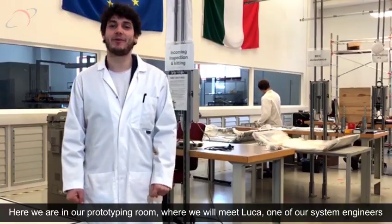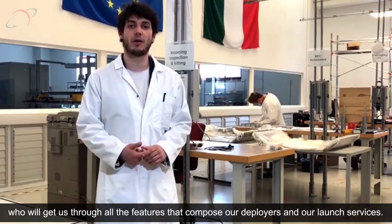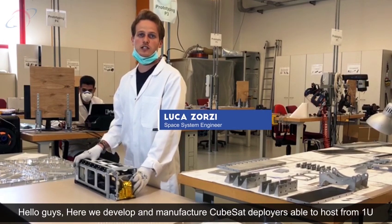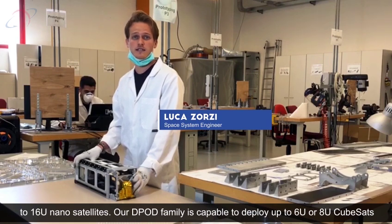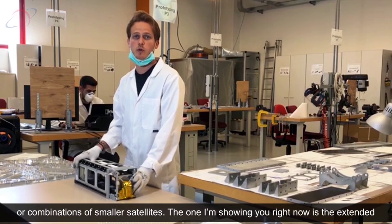Here we are in our prototyping room. Here we meet Luca, our systems engineer, who will take us through all the features that compose our deployers and our launch services. This is where we develop and manufacture CubeSat deployers, able to host from 1U to 16U nano-satellites. Our D-Bud family is capable of deploying up to 6U or 8U CubeSats, or a combination of smaller satellites.